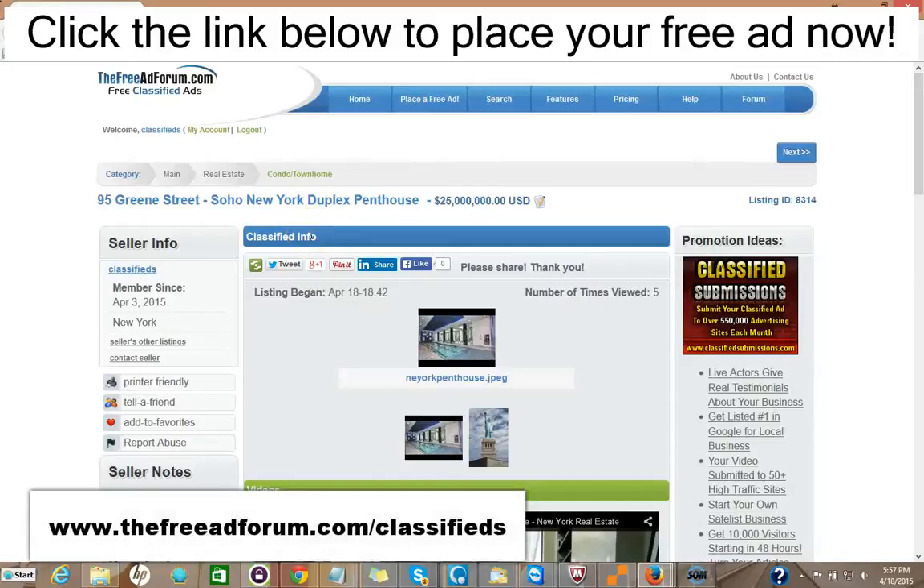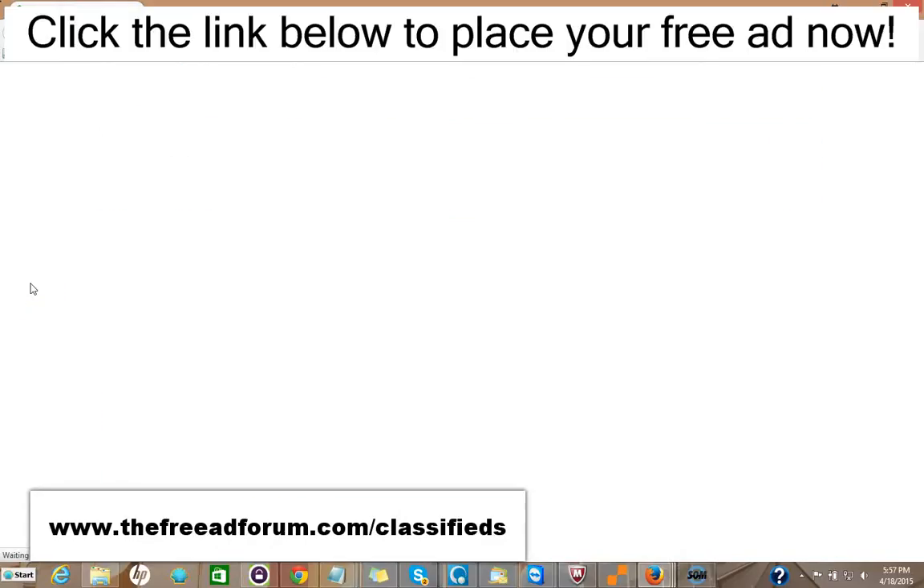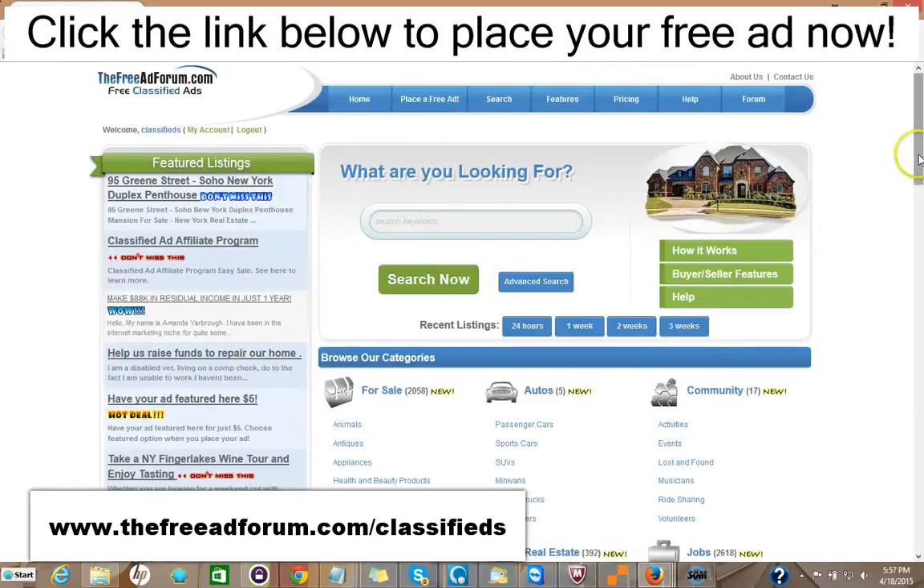Hi, this is Matt from the freeadforum.com classifieds. If you are a real estate professional, I'd like to invite you to place your free or upgraded ad on our site. We have a special section just for real estate agents, and I'm going to show you here the site. We're getting people signing up and placing ads every few minutes. The site's getting thousands of visitors, and what we offer is a free ad for 30 days in the real estate section.